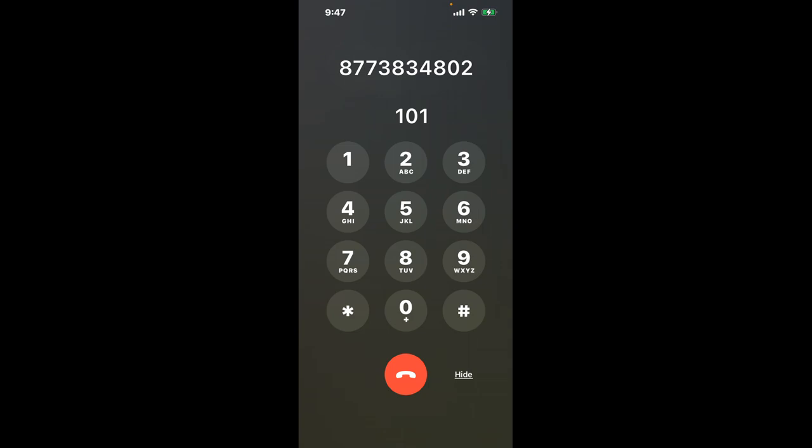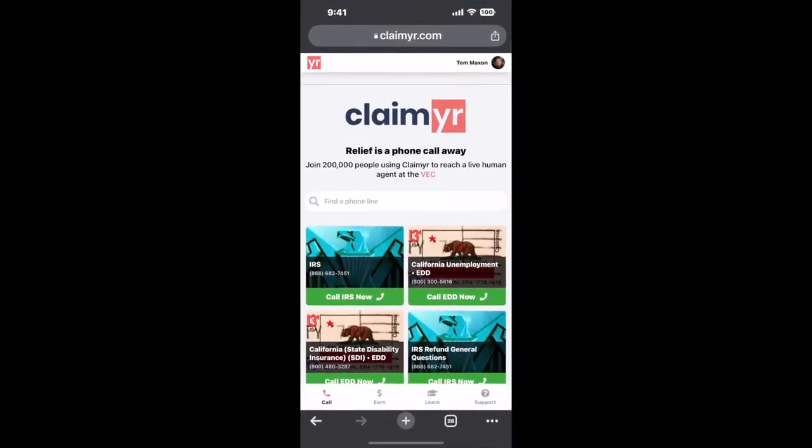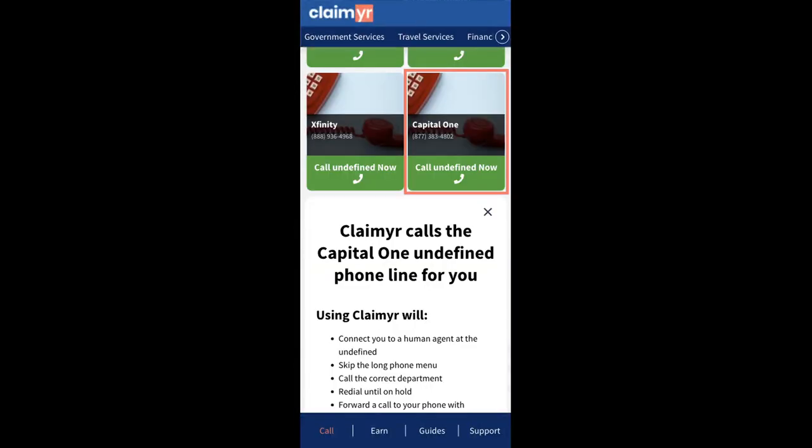This is a quick shortcut to navigate through the annoying automated messages. Now the next method is the better way to reach a live person at Capital One. I built a calling tool. To use it, open up your browser, go to claimer.com, and search for the Capital One option. Claimer can automatically call any phone line for you.